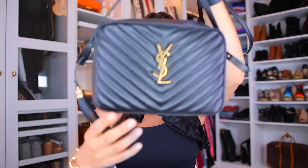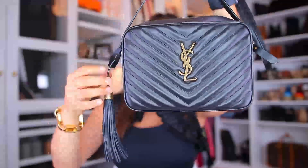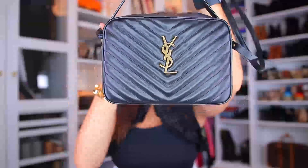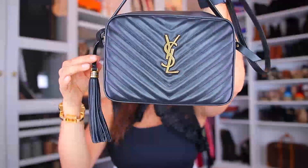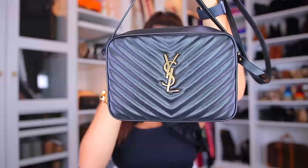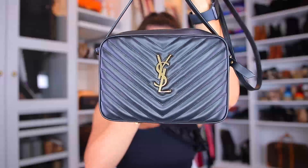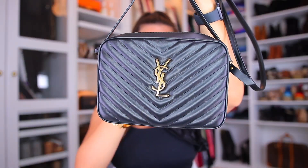Here we have it with the tassel on. Maybe it's pretty with the tassel — what do you think, with or without? I feel like it's two completely different handbags depending on whether you keep the tassel. With the tassel it's more funky and party; without it's more everyday, clean and chic.